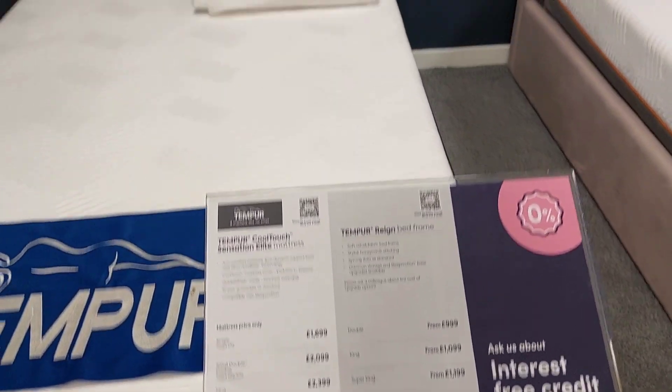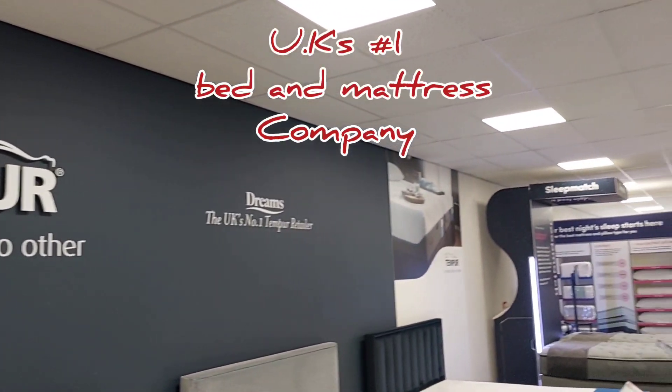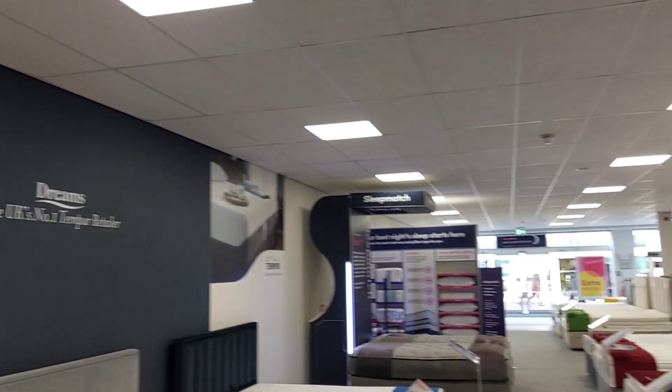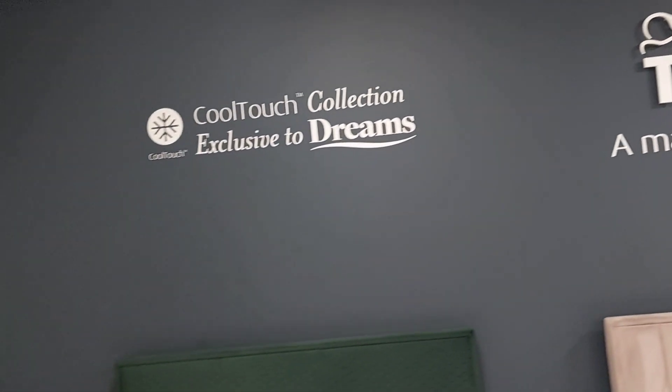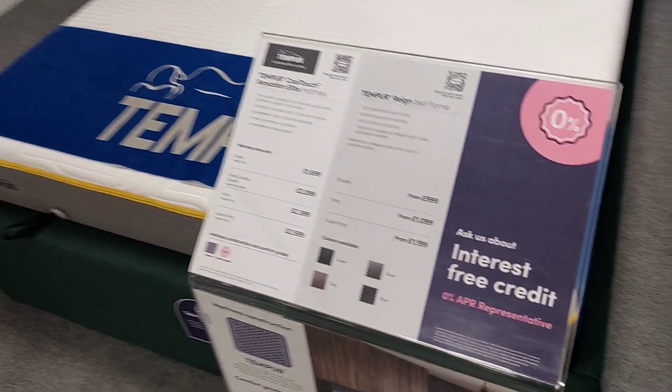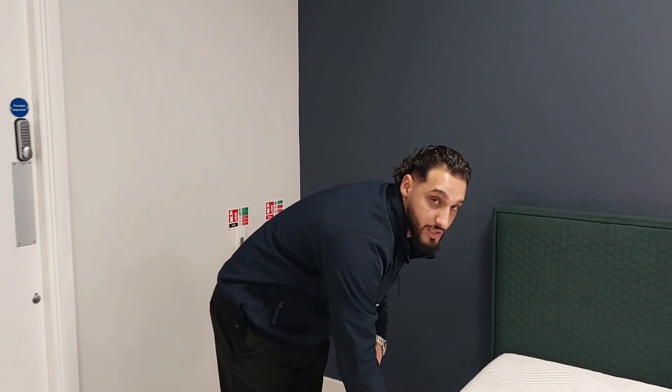Can you hear that, guys? Come to Dreams — it's the UK's number one mattress store. The longest existing bed shops in the UK are Dreams and Bed & Bensons — the two UK-known names. And this one is the Tempur Cool Touch Sensation Elite mattress. The Cool Touch is exclusive to Dreams because we're actually owned by Tempur. So Tempur puts the Cool Touch on all their mattresses, which means Furniture Village or any other retailers that sell Tempur don't have the Cool Touch on it.